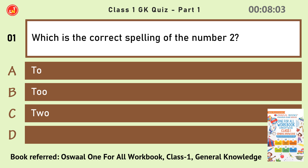Which is the correct spelling of the number 2? Option C.